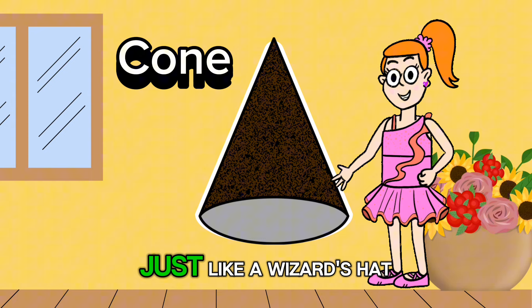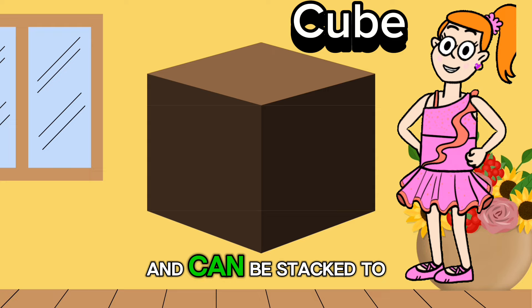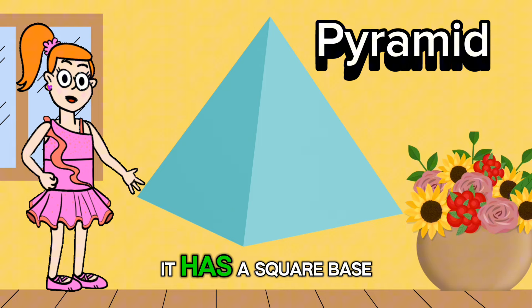A cube is like a magical box. It has six square sides and can be stacked to build awesome towers and castles. A pyramid is like an ancient treasure. It has a square base and four triangular sides, just like the ones built by ancient Egyptians.